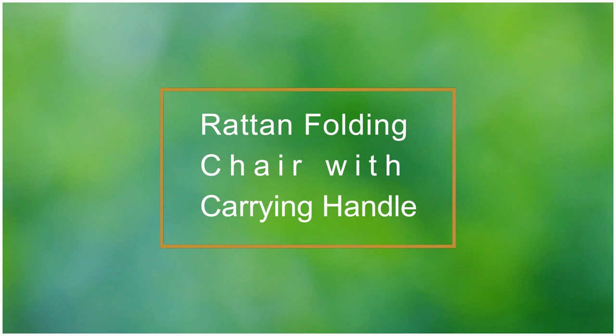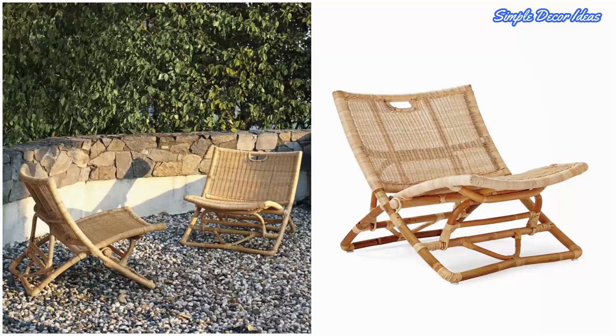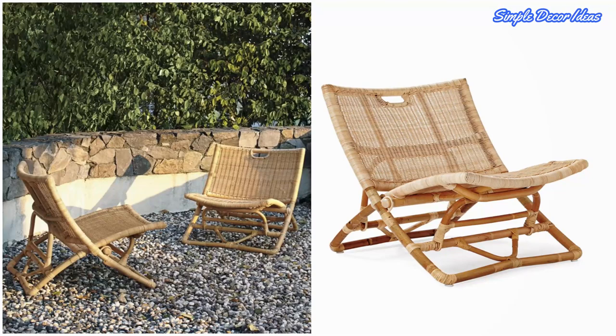7. Rattan Folding Chair With Carrying Handle. A lot of comfort and features are packed into these rattan folding chairs. They have natural woven rattan, a fold-up frame, and a carrying handle that makes them extra easy to tote around.